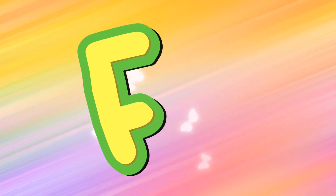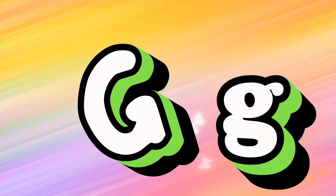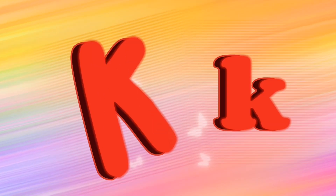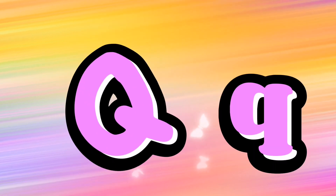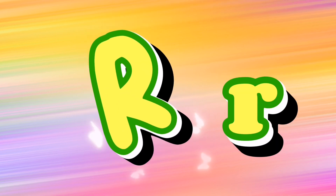A, B, C, D, E, F, G, H, I, J, K, L, M, N, O, P, Q, R, S, T.